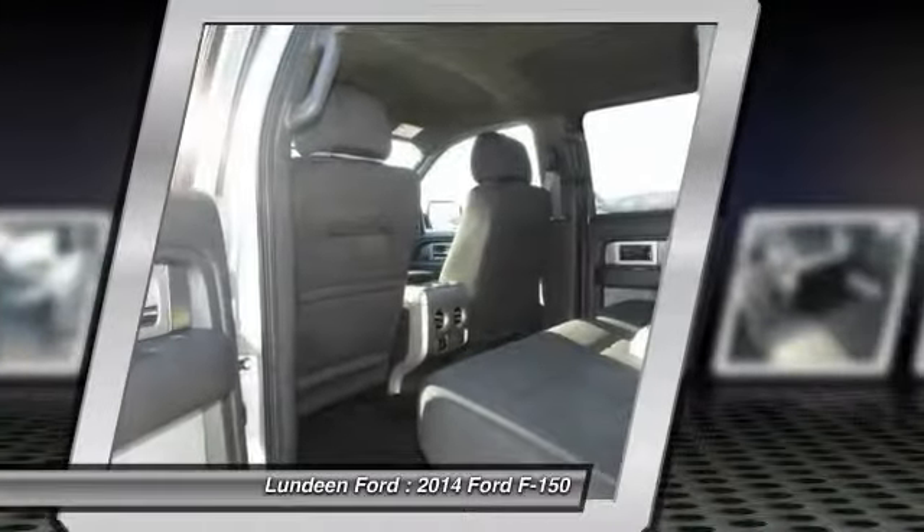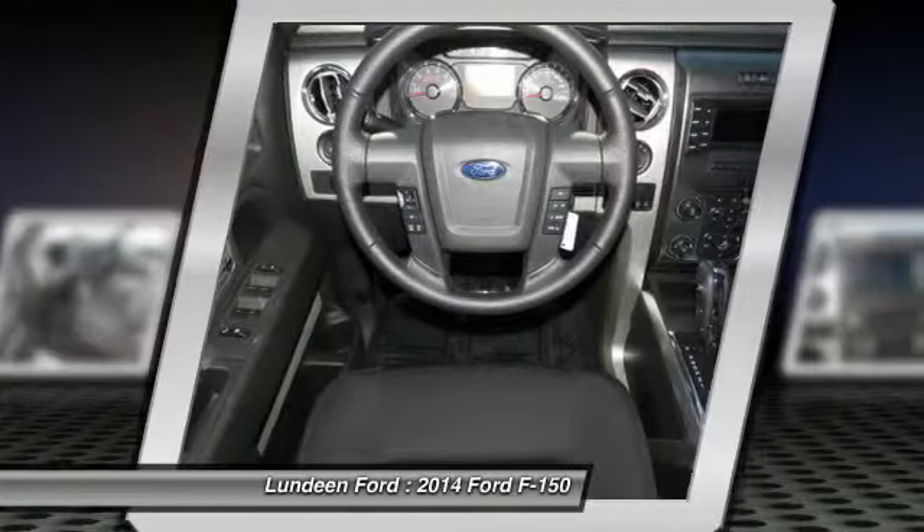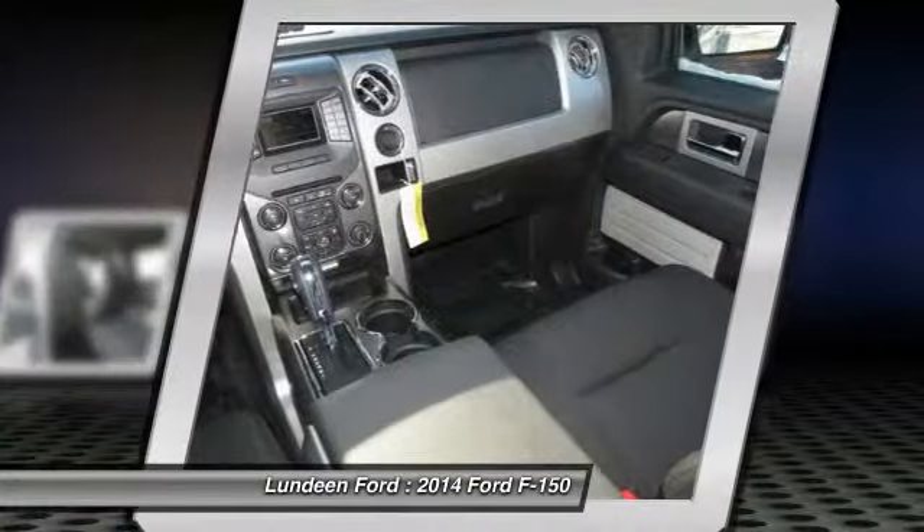AM-FM stereo radio, child safety locks, security system, power door locks, power windows.